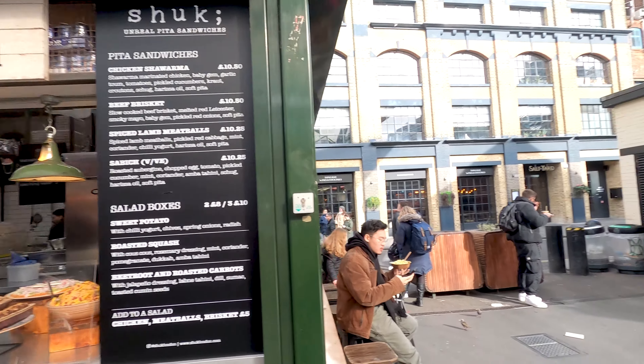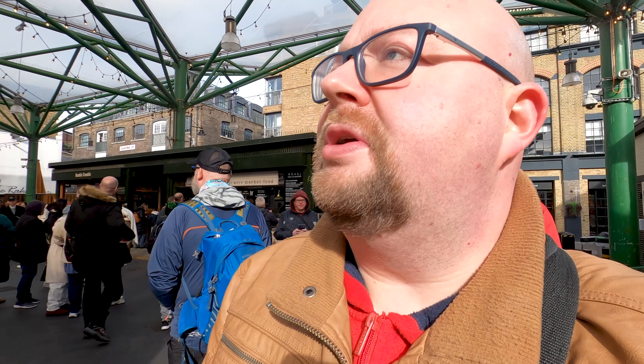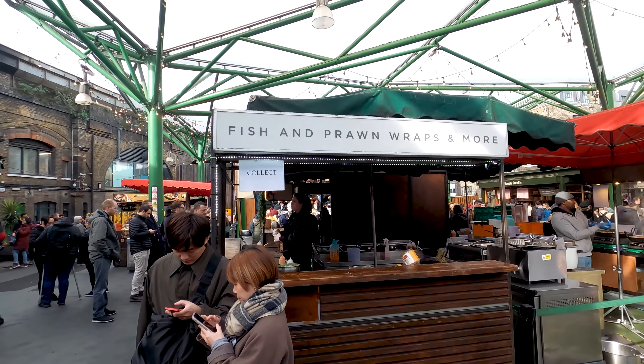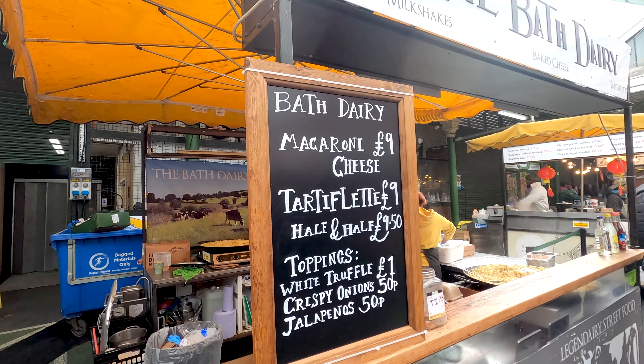Did you know that Borough Market has a history dating back more than a thousand years? That's incredible. The atmosphere is amazing here — a lot of people around trying different foods, having a nice time with family and friends. Now let's maybe try to find something sweet as a dessert, because after all that pig I'm craving something sweet. From pita sandwiches to Japanese rice balls, they really have everything here — this is a food paradise. There's vegetarian and Indian food, prawn wraps, Mexican street food, Indian street food, and even macaroni and cheese!